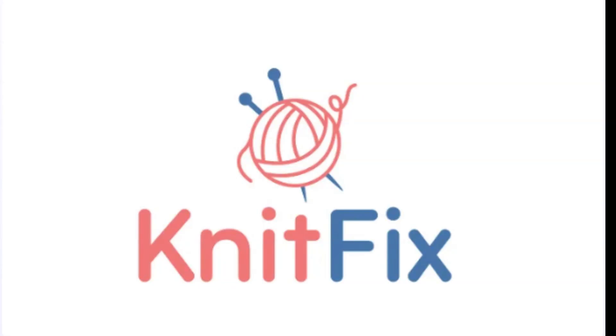Welcome to KnitFix.com, the ultimate destination for knitting enthusiasts and fiber artists. If you're passionate about knitting, crocheting, or any fiber craft, KnitFix.com is the perfect domain name to launch your online presence.